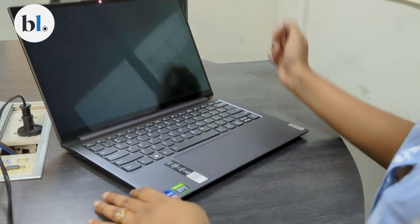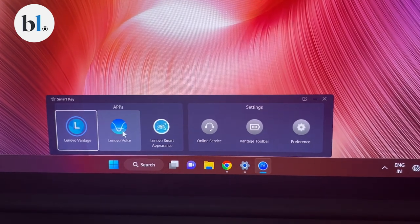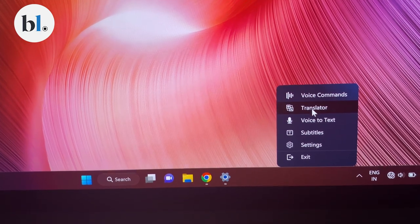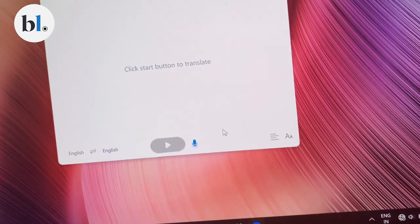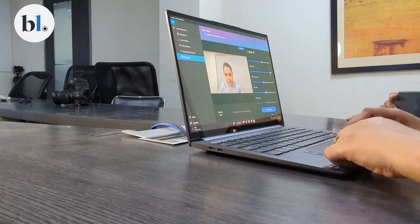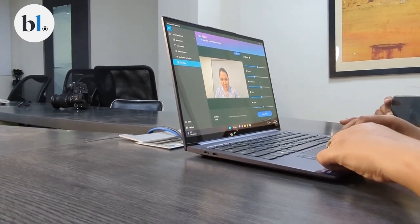There is a face sign-in option which works well enough, but could be a bit snappier for those who need to get work done on the move. There's an instant flight mode key, and there's also a Lenovo Voice app which I found super useful — it let me use voice commands, access a live translator, transcribe using voice-to-text, and turn on subtitles for any media playing on the laptop. The webcam is on par for most laptops in this price segment, though I wish it had a privacy shutter, physical or electronic.